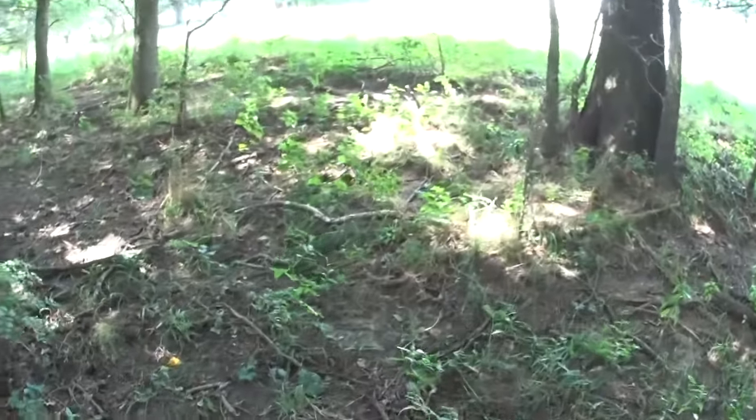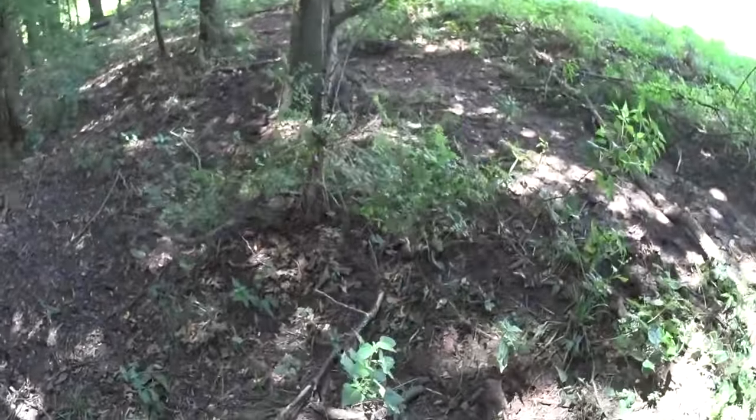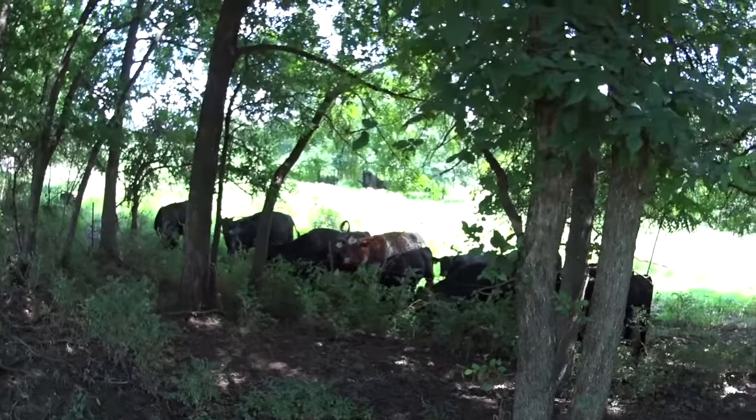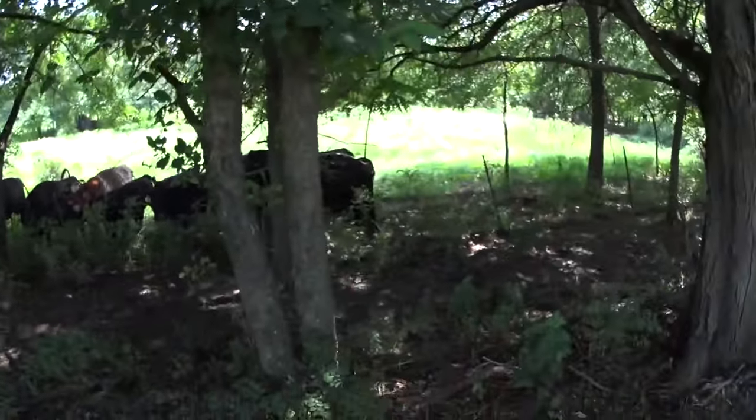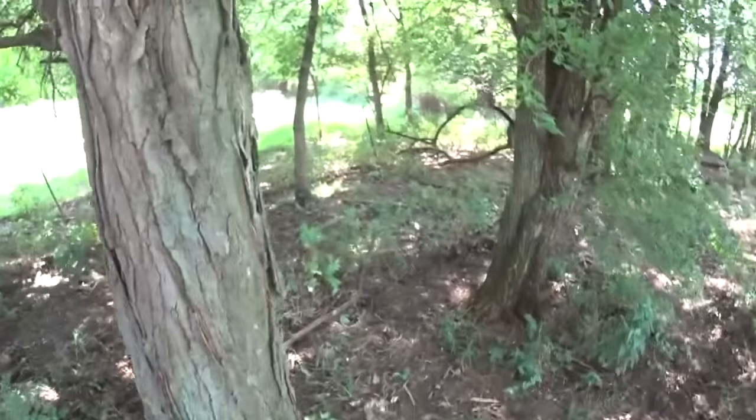Scat from something — poop from something — but I don't recognize it. I think it could be a small calf, but none of them look quite young enough for something that small. But who knows? I could be completely way off.